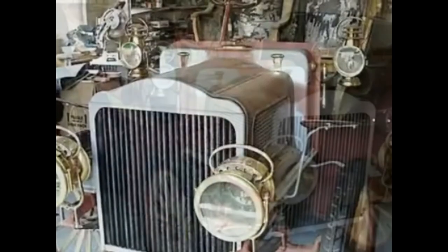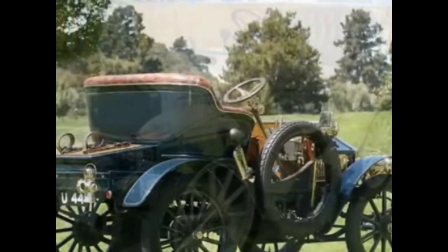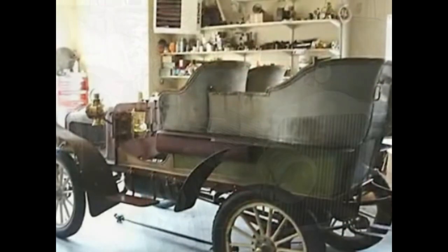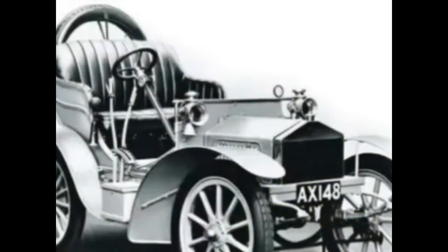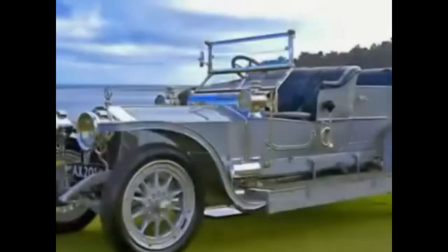1904 Rolls-Royce 10HP Two-Seater — $3.8 million. The first model manufactured by Rolls-Royce was the 10HP, designed by Sir Henry Royce himself. Inspired by an old Decauville, the company initially planned to build 20 units but ended up producing only 16. From 1904 to 1906, Rolls-Royce manufactured and sold the car for £395 per unit, which in 1904 would be equivalent to £43,510 to £450,100 in 2020.